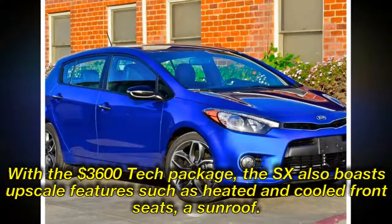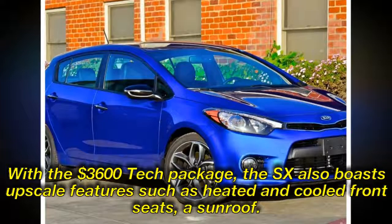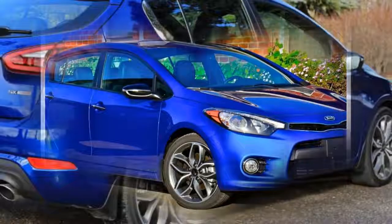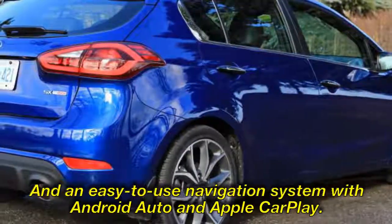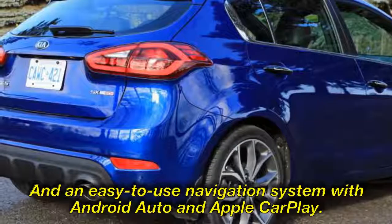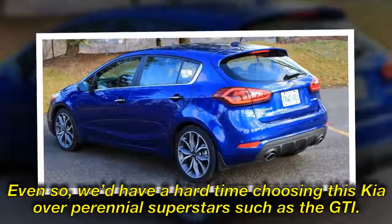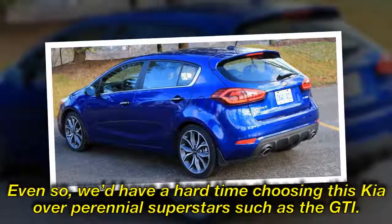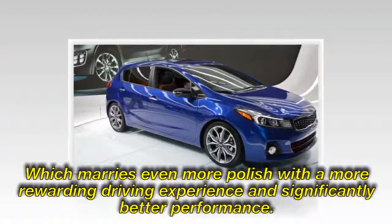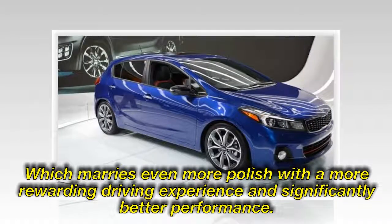With the $3,600 tech package, the SX also boasts upscale features such as heated and cooled front seats, a sunroof, and an easy-to-use navigation system with Android Auto and Apple CarPlay. Even so, we'd have a hard time choosing this Kia over perennial superstars such as the GTI, which marries even more polish with a more rewarding driving experience and significantly better performance.